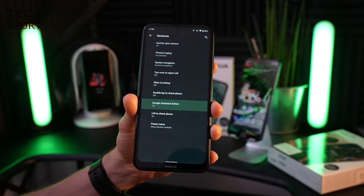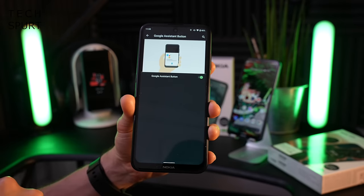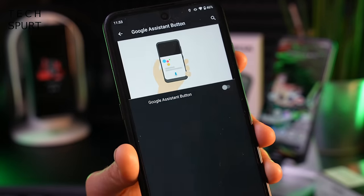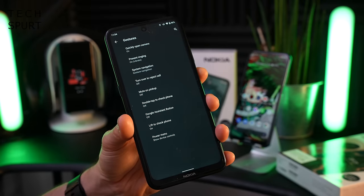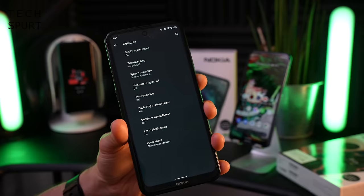If you dive into the gestures section in the settings menu on the Nokia X10, there's a Google Assistant button option there so you can disable it if you like, but it's just a shame you can't remap it to another app or feature. You've got lots of other gesture support in here as well, including the likes of lift to check phone, or raise to wake as it's more commonly known.